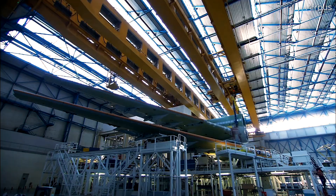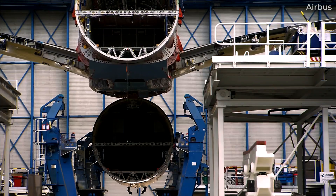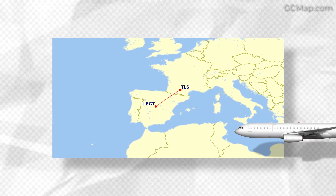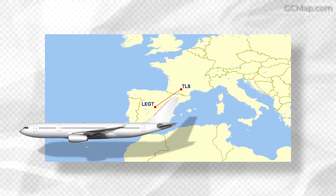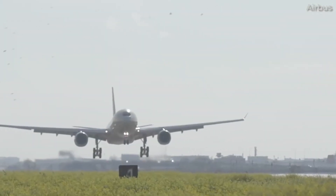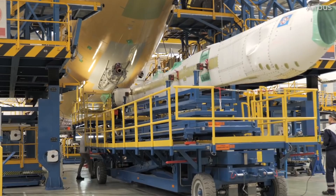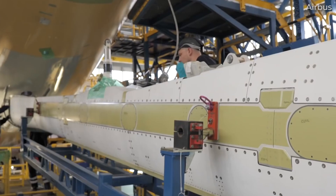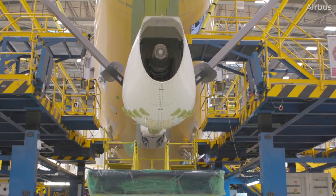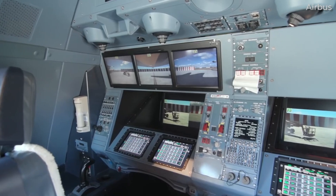As noted by Airbus, the aircraft are produced on the company's commercial airplane final assembly line in Toulouse, France. Once their initial build-up is complete, they are flown to Airbus' military aircraft facility in Getafe. At this Spanish facility, A330s are equipped with hardware and systems for their dual roles as air-to-air refuelling platforms and airlifters for troops and cargo. This process means that military customers are even able to secure old passenger airframes from civilian operators to convert into MRTT aircraft.